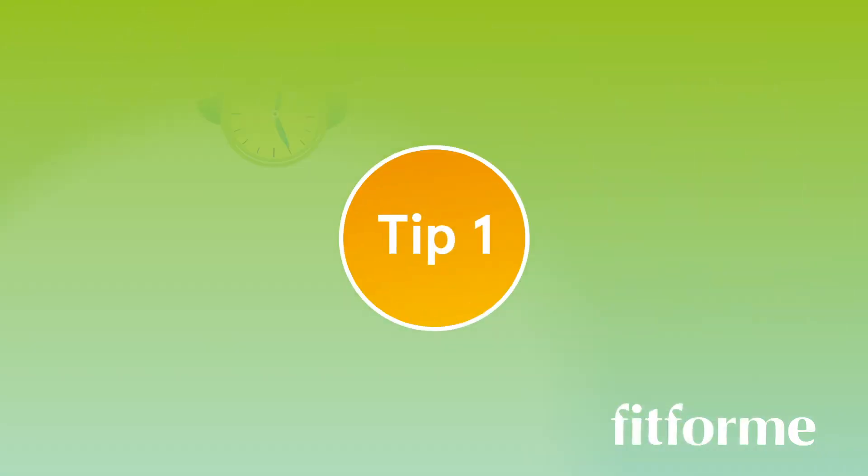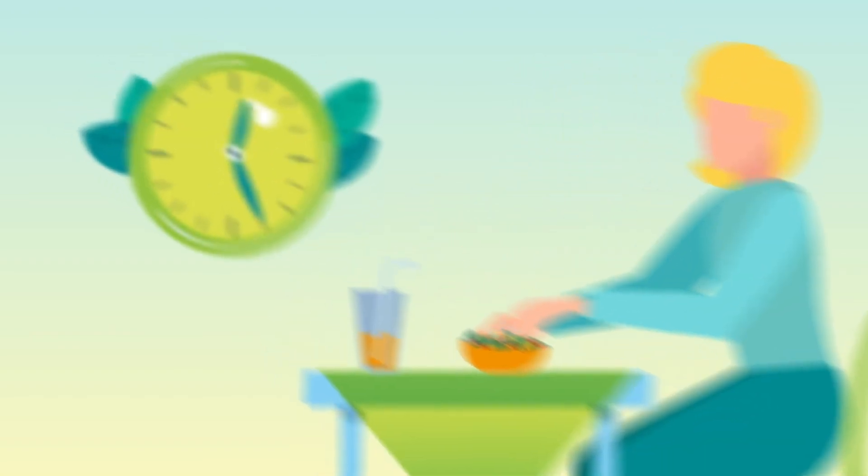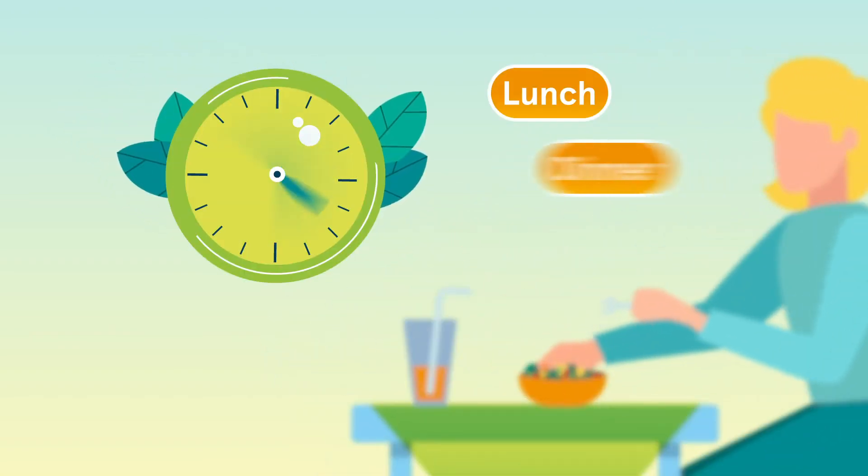Tip 1: Make sure you have eaten something before you take your supplement, so that your stomach is not completely empty, preferably just after lunch or dinner.